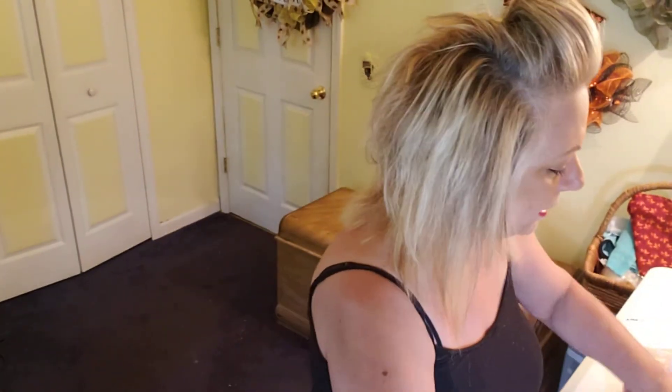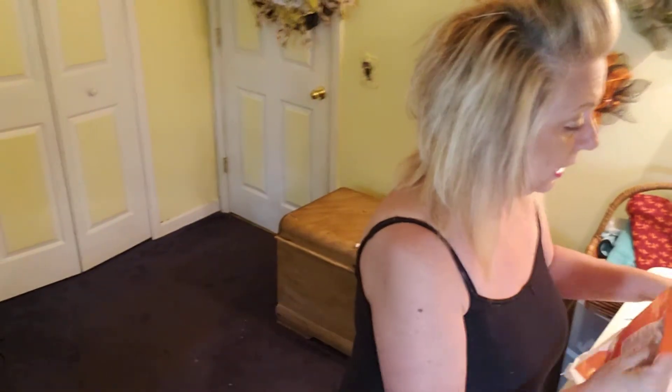At Rite Aid they also had super soft leggings for $7.99, so I picked those up. I live in leggings and tank tops — I probably own about 70 tank tops and just as many stretchy pants. I worked in banking for 20-plus years, always dressed up in suits and heels with every color of shoes and purses to match. Once I retired, I just don't like being dressed up anymore!